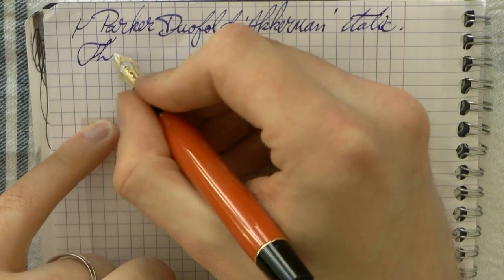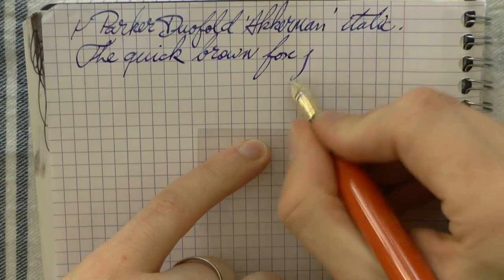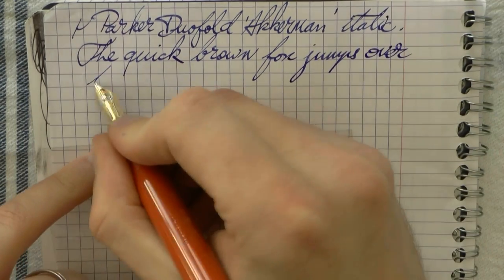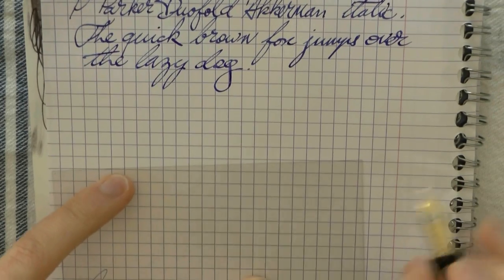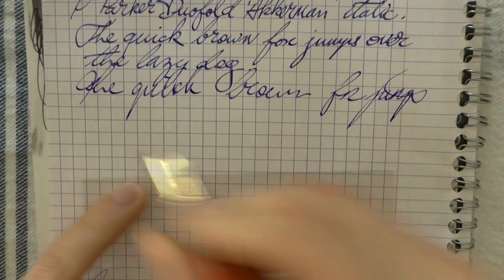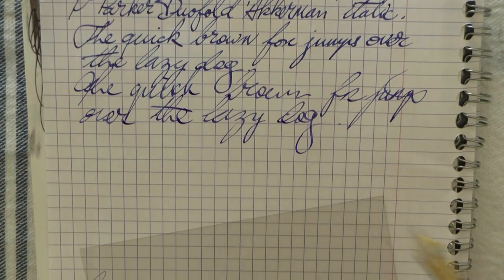Now let's have a look at this. You can see how crisp it is — the distinction between the fine lines and the broader lines, especially at this angle, is really pronounced. The edges aren't rounded off; they're really quite sharp and crisp, which makes for a nice line variation and good writing experience. Some fast writing — always a bit hard with these nibs because they're not so forgiving. If you don't align them well you'll get skipping, but that's the nib-to-paper angle, not the nib or feed itself. As you can see, it keeps up really well.